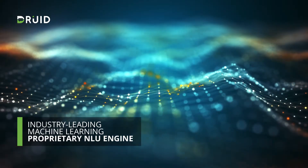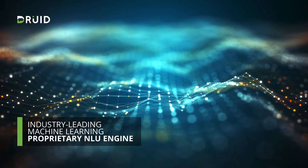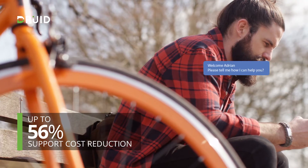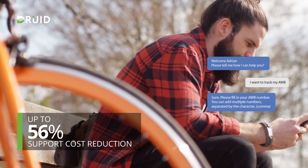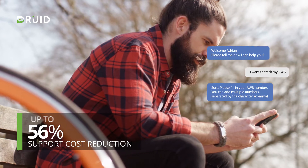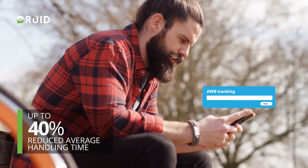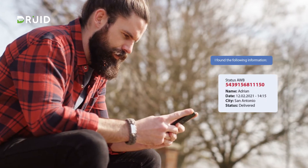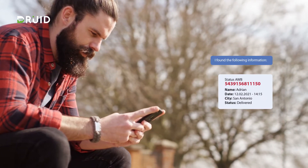Using industry-leading machine learning and a proprietary natural language understanding engine, Druid understands the customer's intent in real time and delivers a human-like interaction. Gain up to 56% support cost reduction and up to 40% reduced average handling time, while enabling 24/7 conversational self-service in more than 45 languages.